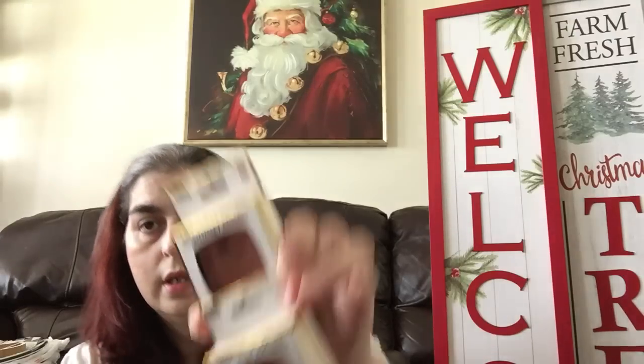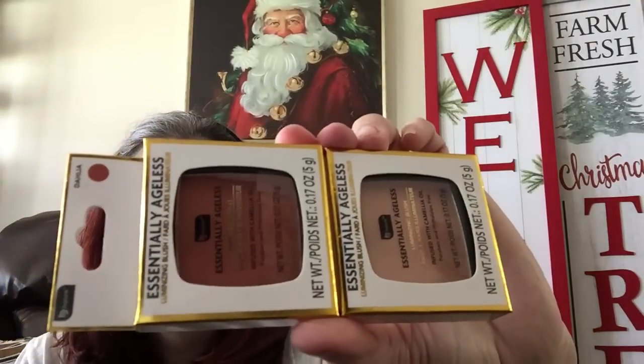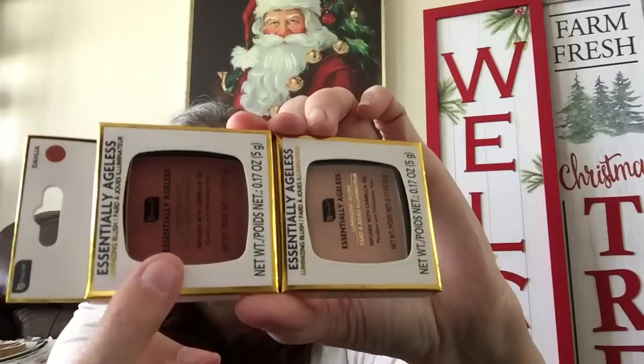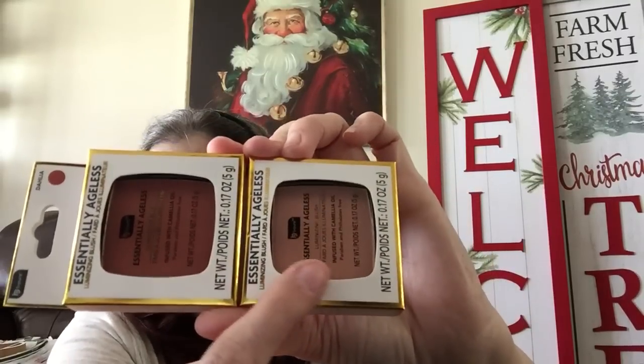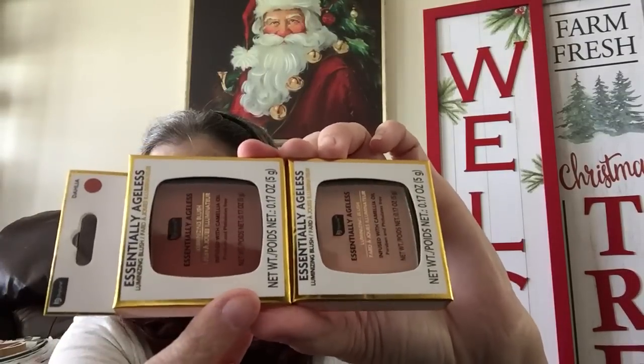It is manufactured by the Four Star Group. Then I found from Essentially Ageless these illuminating blushes, and I picked them up in Hibiscus and Dahlia. I'll bring them up close so you can see. The top one is Dahlia — it's like a darker rose — and then you've got the lighter color, which is the Hibiscus.